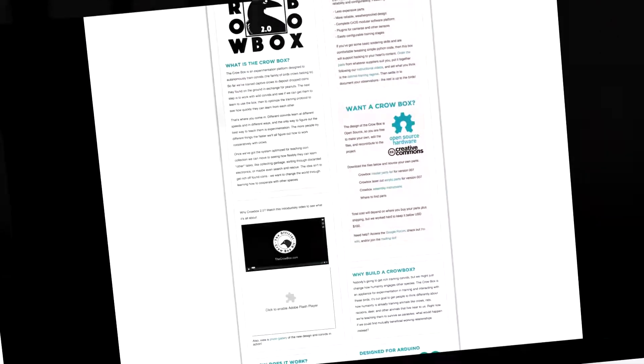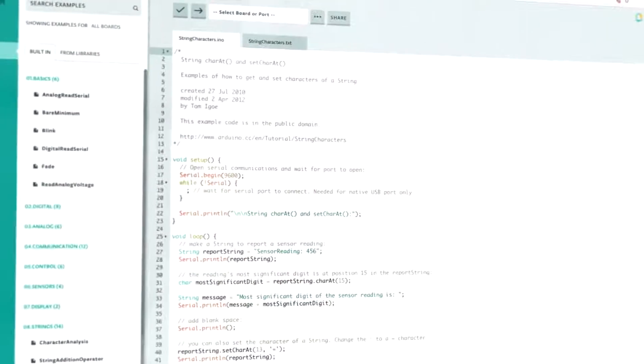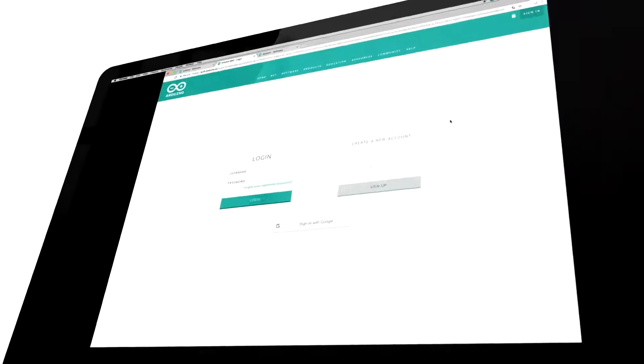What's more, the Crowbox is built upon our new Crow-S operating system software, meaning that with a little programming code you can add, augment, or alter the system however you like. And everything's available as downloadable open source — both hardware and software — freely available to anyone who wants it.